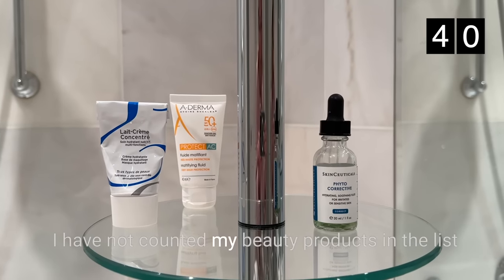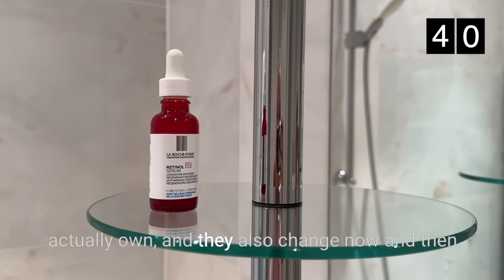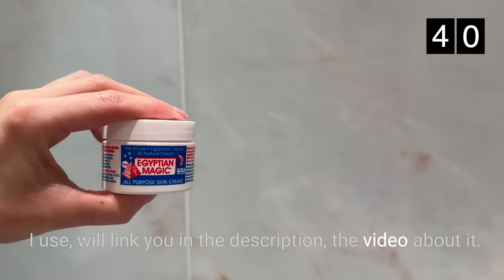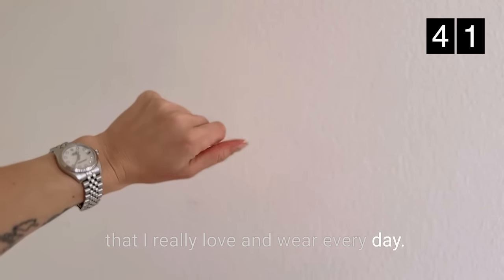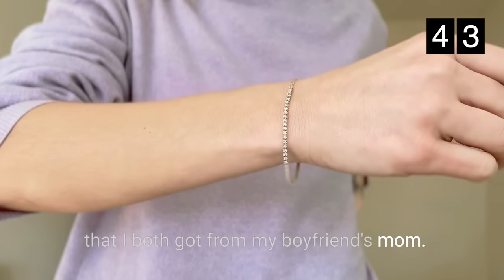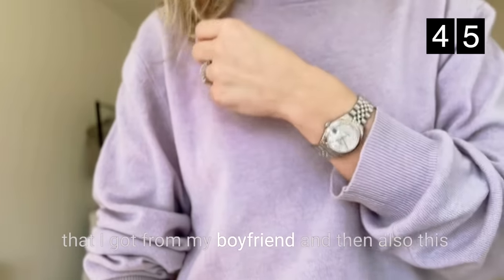I have not counted my beauty products in the list here because they are things that I use but don't actually own, and they also change now and then. If you want to know which minimalist beauty products I use, I'll link the video about it in the description. As for jewelry, I own a watch that I really love and wear every day, some studs and a crystal bracelet that I got from my boyfriend's mom, one small hoop, a beautiful ring from my boyfriend, and a bracelet that belonged to my grandparents. I used to own more jewelry for fancy events but I ended up only wearing pieces I could wear on an everyday basis, so I gave away the rest.